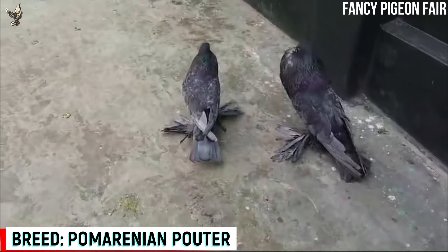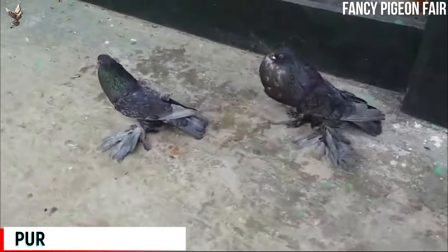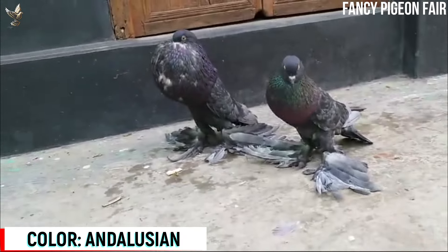Pomeranian Pouter Pigeon. This is an awesome looking Andalusian color Pomeranian Pouter Pigeon pair. The two most noticeable features are the markings and the feathering on the feet. This pouter variety originated in the Pomerania section of Germany.